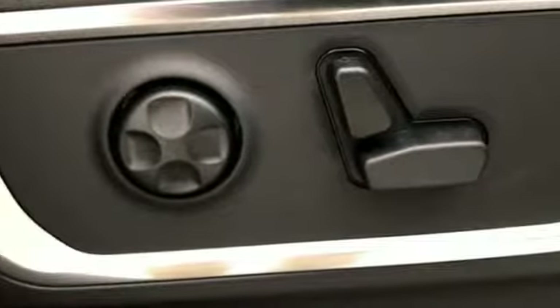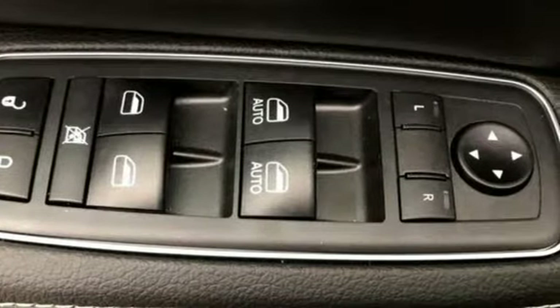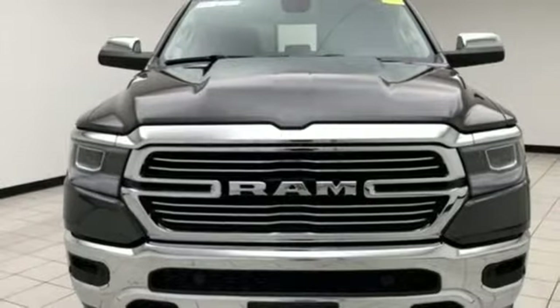Car and Driver hails pretty much everything about this new truck as very well executed. Engineered to get things done, engineered to be a RAM. The time is now — see it for yourself today.